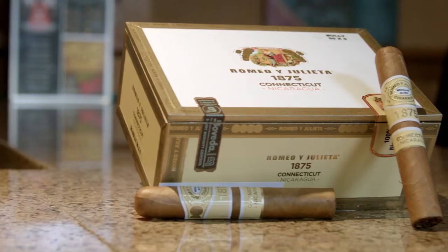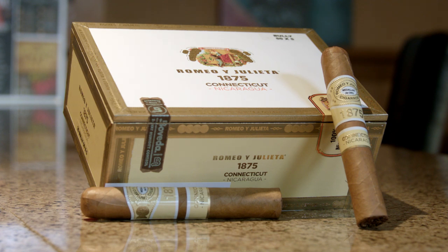We are now in act one of the Romeo y Julieta 1875 Connecticut Nicaragua Bully — it's a 5x50. It's a traditional Robusto, like medium strength at this point. All of the wrapper is Connecticut seed grown in Nicaragua, and it has been aged for three years — that's why it's very smooth. The vintage binder and filler tobaccos are all select tobaccos grown on Plasencia's farms. The Plasencias have been hot lately — the Alma Fuerte and the Alma Del Fuego are getting great reviews.